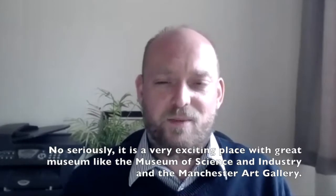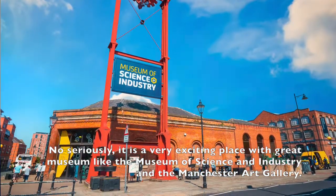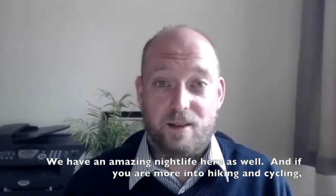No, seriously. It's a very exciting place with great museums like the MOSI, the Manchester Museum of Science and Industry, or the Manchester Art Gallery. And we have an amazing nightlife here as well.